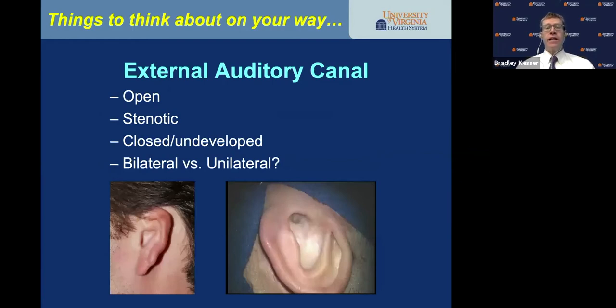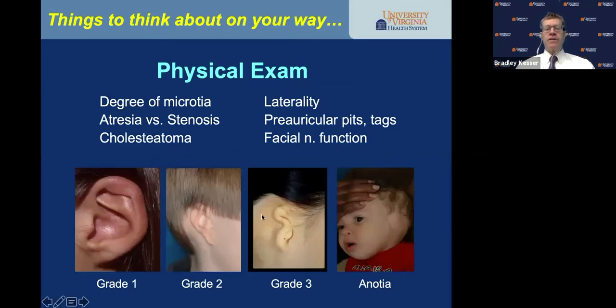The status of the external auditory canal: is it open, stenotic, pinpoint, closed, or undeveloped? Is it bilateral or unilateral? Document the degree of microtia: grade one is a small ear with all cartilaginous appendages — helix, anti-helix, triangular fossa; grade two lacks that cartilaginous framework; grade three is the classic peanut ear; and anotia is a complete lack of ear. Also document facial nerve function. Stenosis could be a setup for ear canal cholesteatoma.